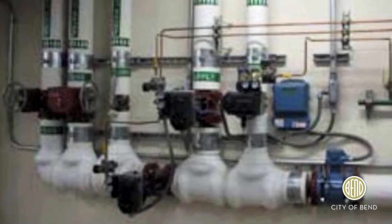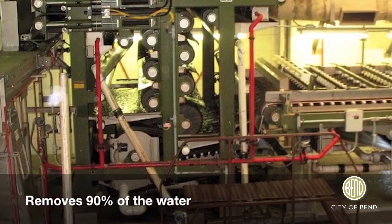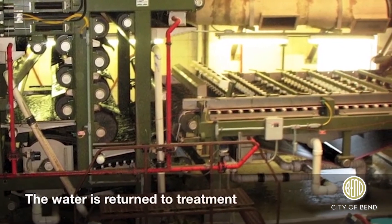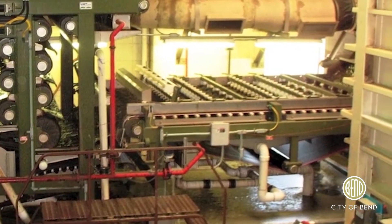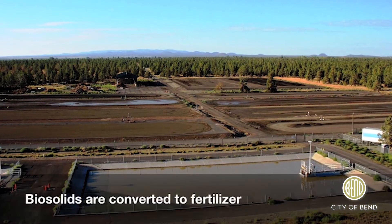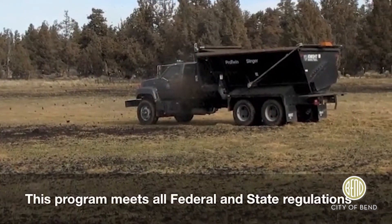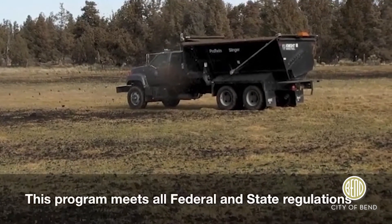The solids are then pumped to the belt press system, where 90 percent of the water is removed. The result is a biosolid that is sent on to the drying bed. After this final drying stage, the biosolids can be applied to agricultural land as fertilizer or soil conditioner.